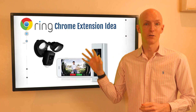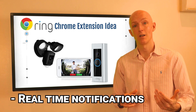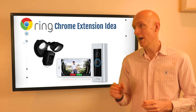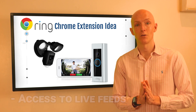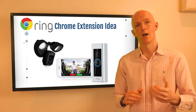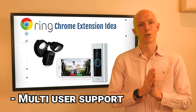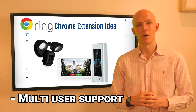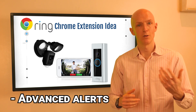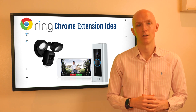Some features of this chrome extension could include real-time notifications whenever motion events are detected, so you can quickly and easily see what's happening at home. It would also provide access to live feeds and recorded footage from all your Ring cameras, so you can view or download important videos without opening the Ring app on your phone. There'd be multi-user support to share access with family members or trusted individuals, and you'd be able to set up advanced alerts including motion zones to customize how and when you're notified of events.